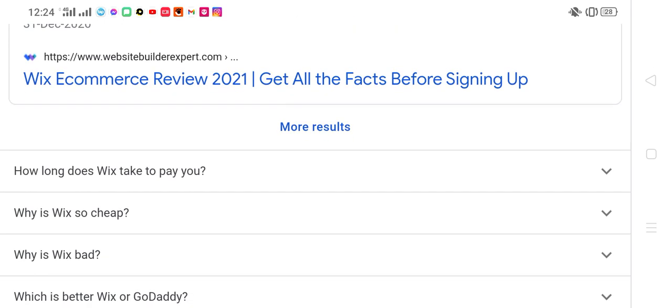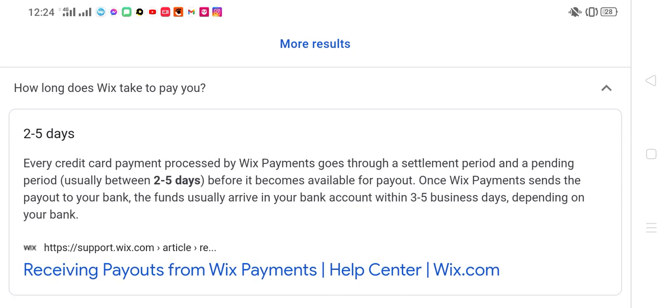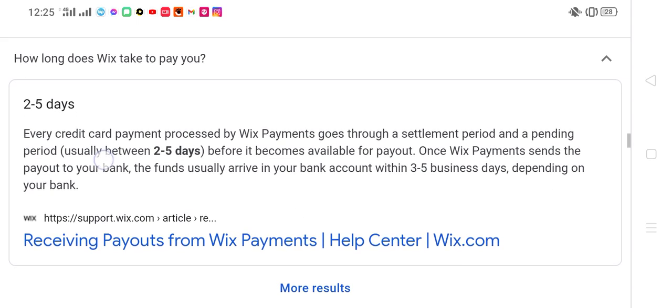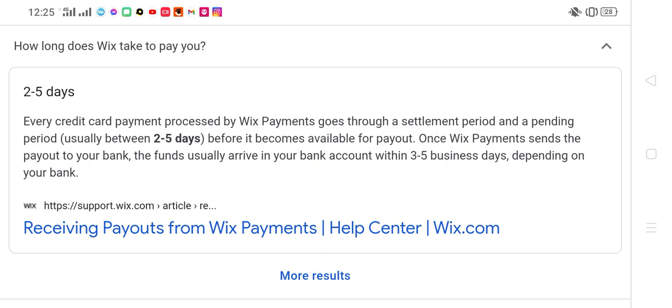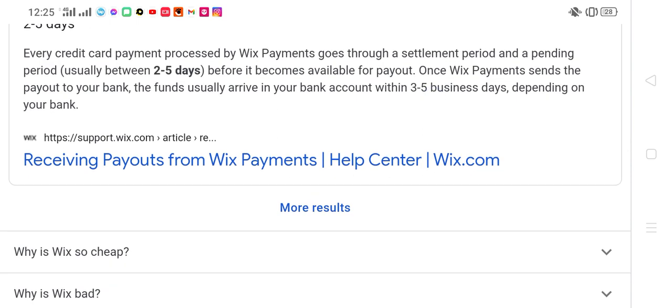How long does Wix take to pay you? Every credit and card payment processed by Wix Payments goes through a settlement period and a pending period, usually between 2–5 days, before it becomes available for payout. Once Wix Payments sends the payout to your bank, the funds usually arrive within 3–5 business days depending on your bank. Receiving Payout from Wix — Wix Payments Help Center.